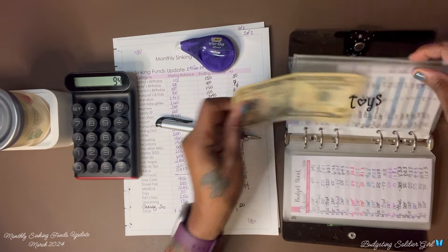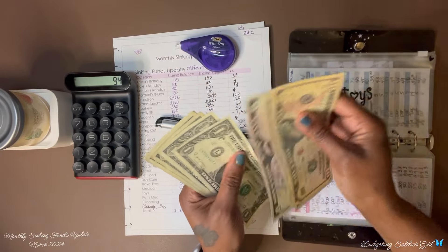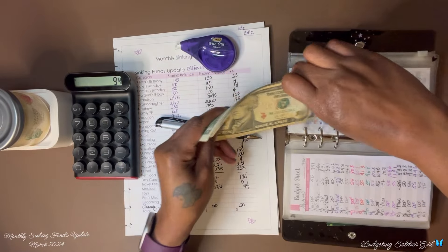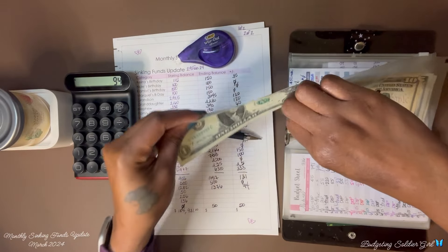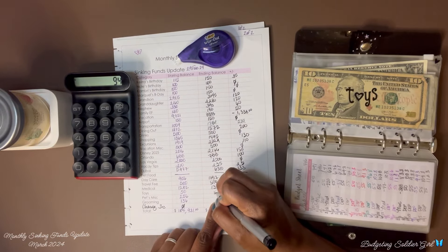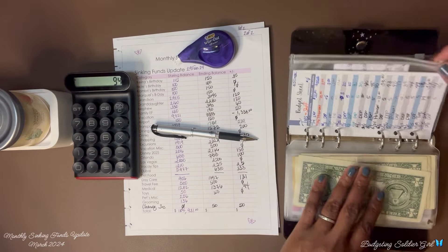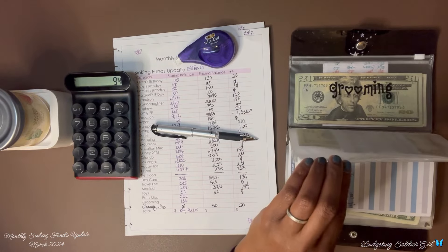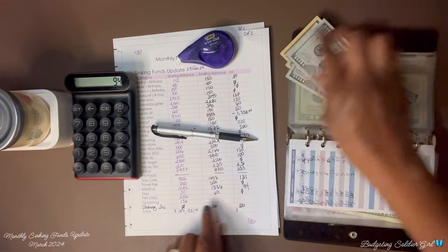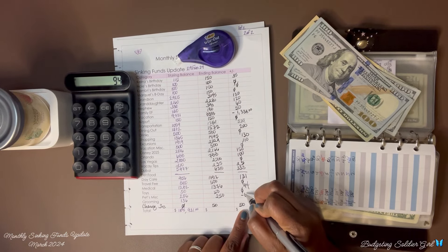Toys — we ended with $50 and we're ending with $50, so we saved zero. Pet miscellaneous — we ended with $256 and now we have $250, so that is a negative $6.